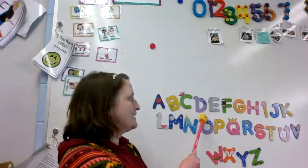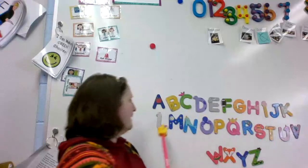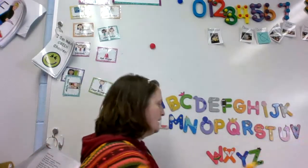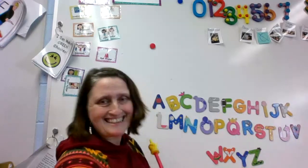A, B, C, D, E, F, G, H, I, J, K, L, M, N, O, P, Q, R, S, T, U, V, W, X, Y, and Z. Sing with me.